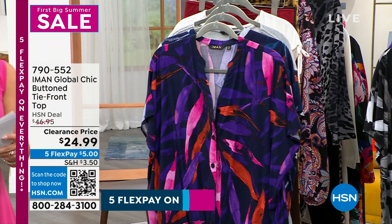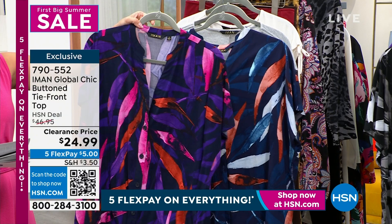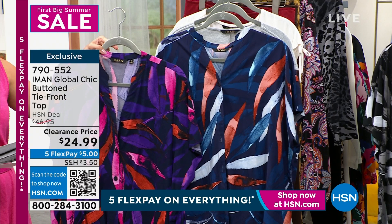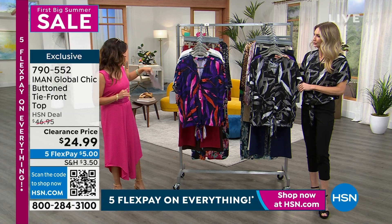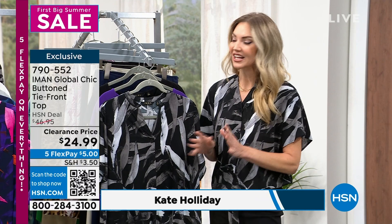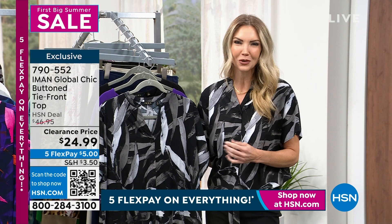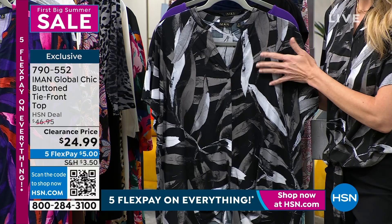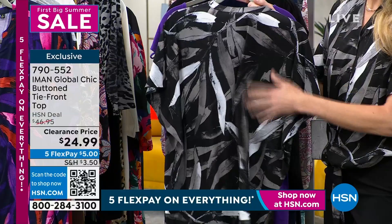We have five flex pay on everything, so the deals are going to be incredible. We've got it in the iris orchid, navy, and black — that's all that's left as everyone's shopping early. Sizes extra small through 3X. This is a beautiful print; if you know Iman, you know she loves print and color. She's brought us this palm print, something we don't see from her very often — she usually brings florals and animal prints. So this is a beautiful palm print.